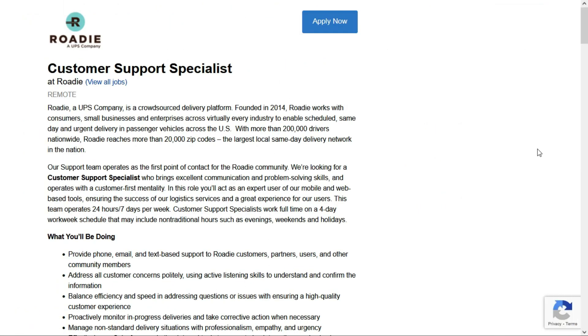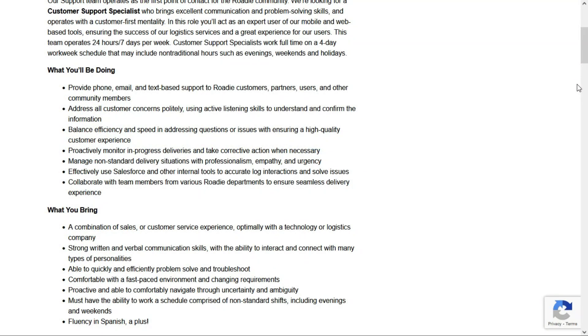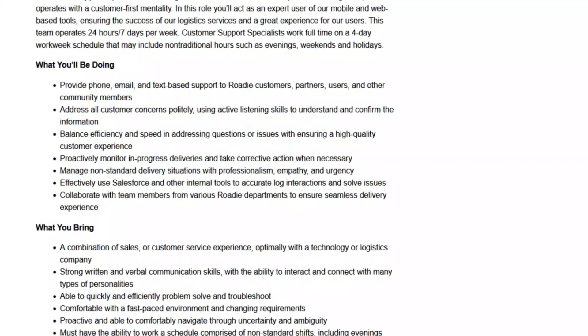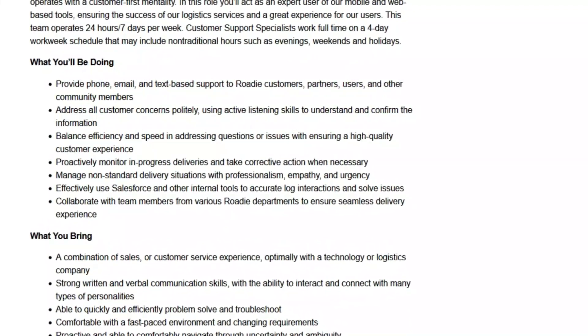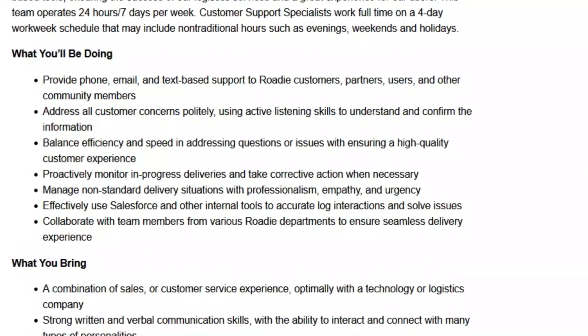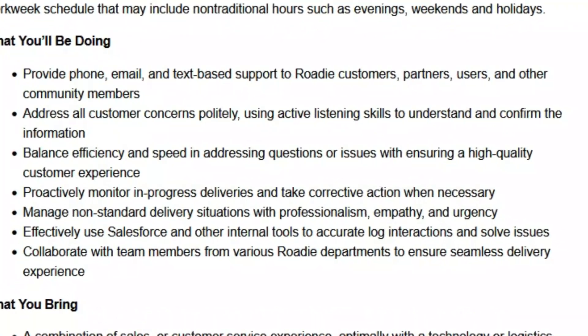I have another beginner-friendly job with Rohde, and this is for a customer support specialist. This is also a full-time remote position, but in this one you might be asked to work evenings and weekends. In this role you'll provide phone, email, and text-based support to Rohde customers, partners, users, and other community members. You'll address all customer concerns, proactively monitor in-progress deliveries, and take corrective action when necessary. You'll also manage non-standard delivery situations, effectively use Salesforce and other internal tools to accurately log interactions and solve issues, and collaborate with team members from various Rohde departments to ensure a seamless delivery experience.